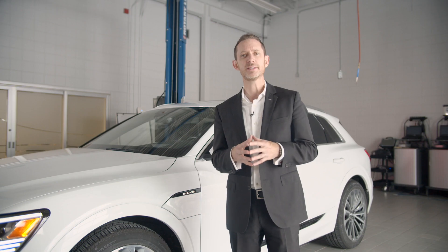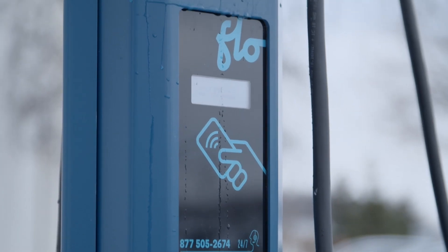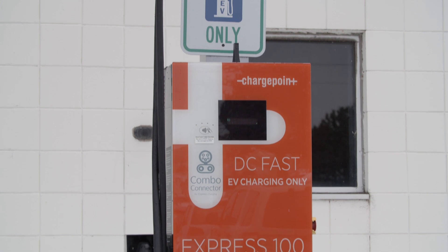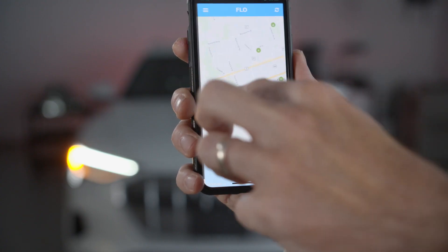In 2018, these two companies announced a partnership whereby an account with one provider would enable customers to utilize the network of the other provider with no additional fees. Using the charger locator on either the ChargePoint or Flow app will display charge locations of both providers.